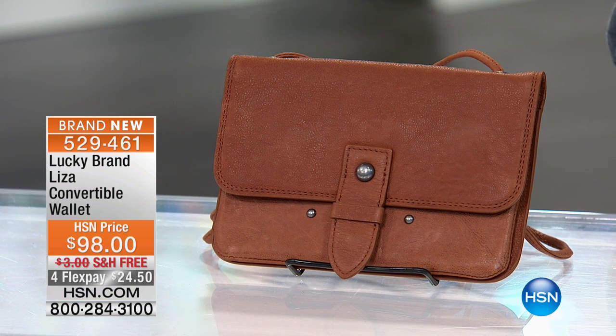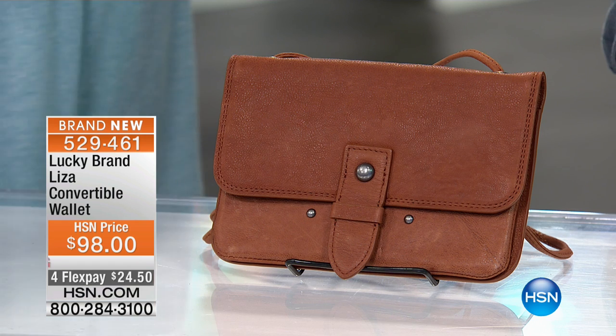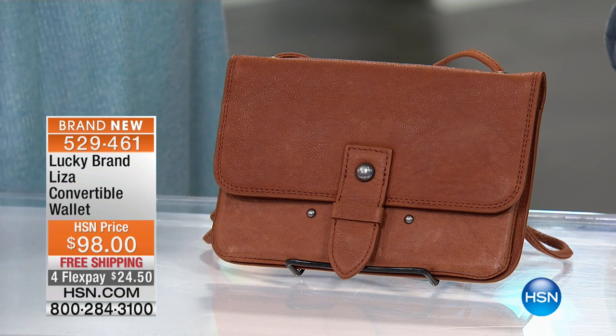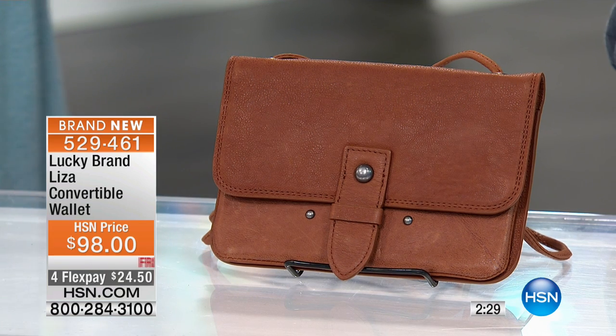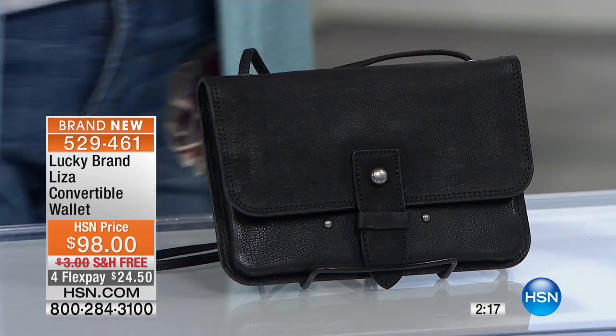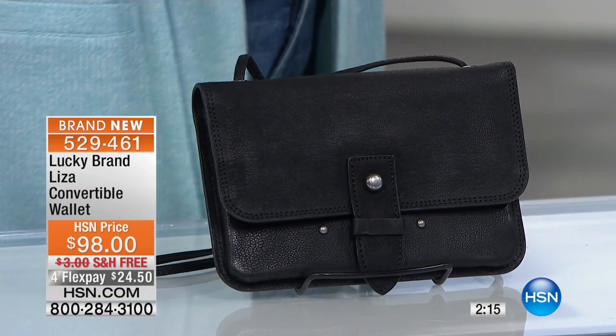First time for bringing us purses. This is going to be more of a wallet slash purse — this is convertible. It's $98. We only have 51, brand new, four flex, free shipping. There's the left counter right at the bottom of the screen — not many to go around. Black or toffee — here's your toffee, here is your black. Can we get those suede mules back as well, because wouldn't they be pretty with that?